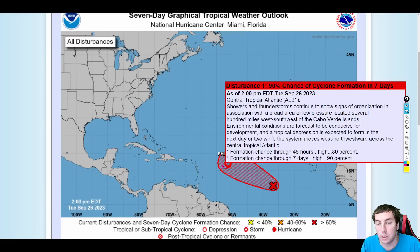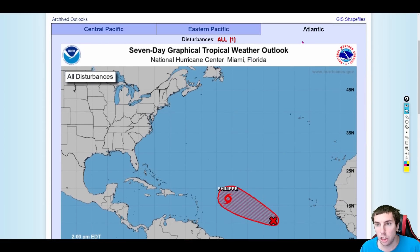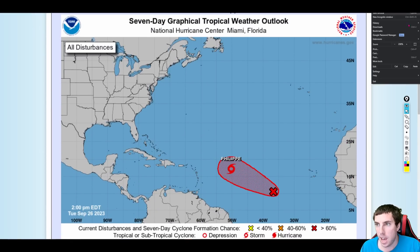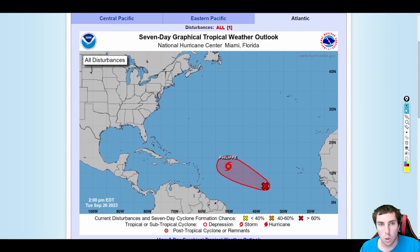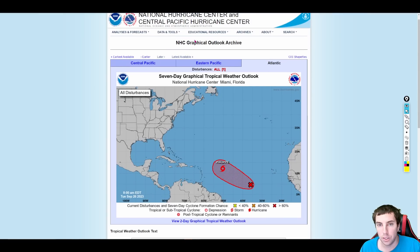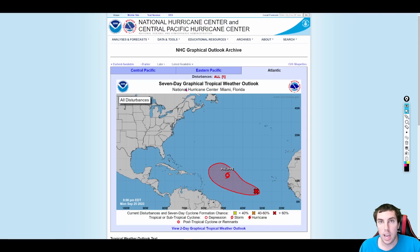Movement is about 10 to 15 miles an hour generally. While the NHC is showing this could miss the islands, I want to go to their archives — which I rarely do — to show you where this is headed and why I think this is going to go much further west than what the NHC shows. Looking at the archived positions, you can see how this is zigzagging: it goes here, then here, then here. The long-term motion is actually probably due west-northwest at about 285 to 290 degrees, which could get this extremely close to the islands if this trend continues.